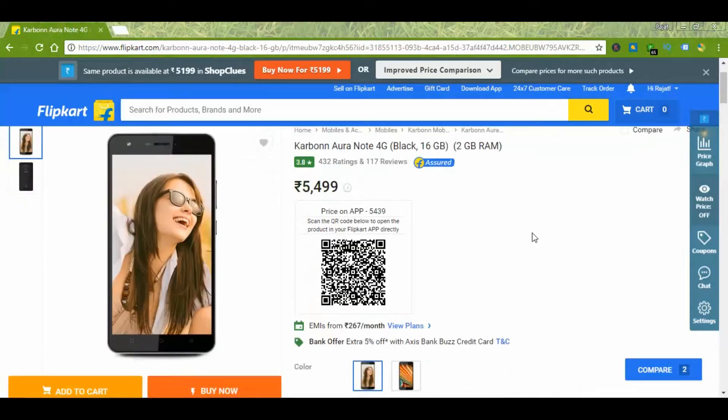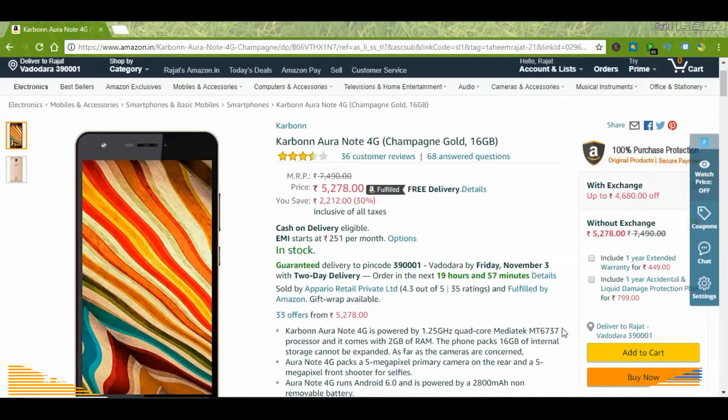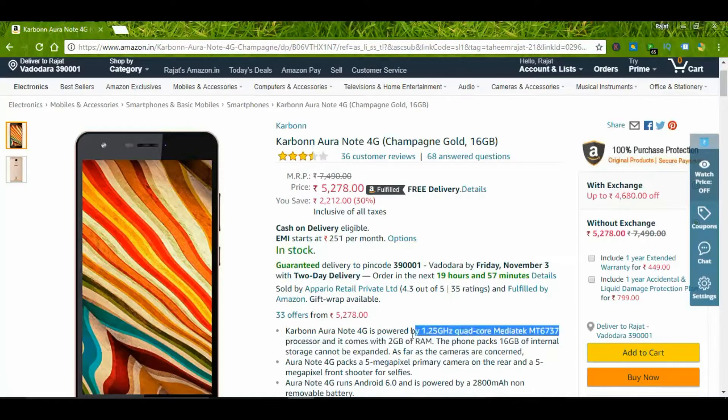This device is from Carbon and it has a 5.5-inch screen and a 2800 mAh battery. This quad-core MediaTek processor device is also available on Amazon.